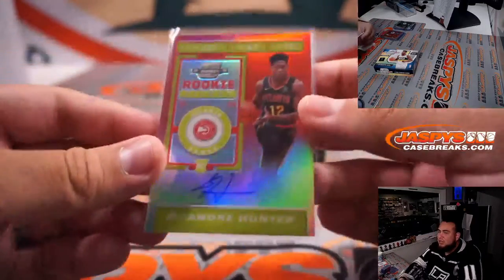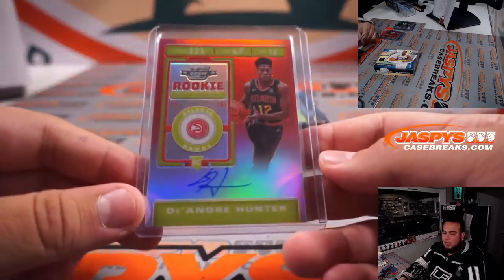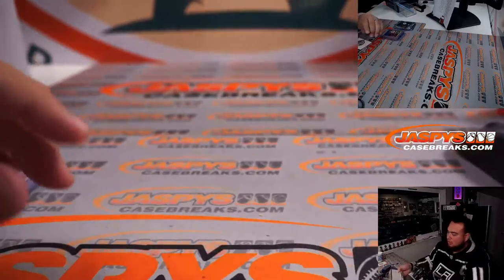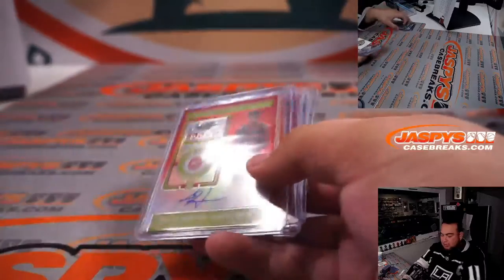Still no Zion, no RJ, no Ja Morant. That's going to go to Dan and the Atlanta Hawks. The chase continues guys. There's the second box.